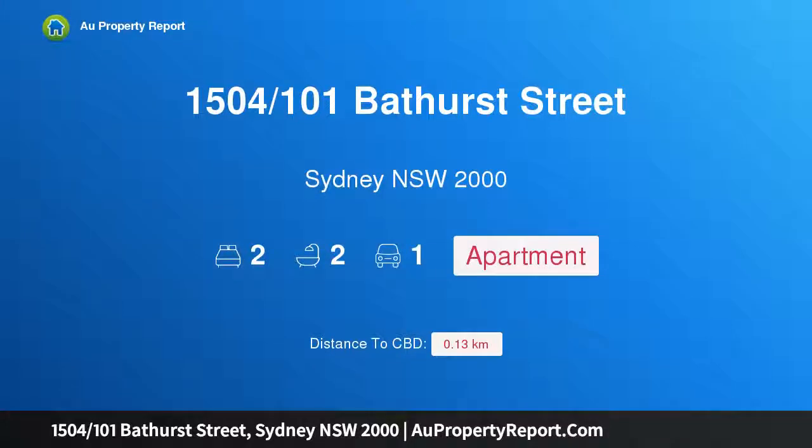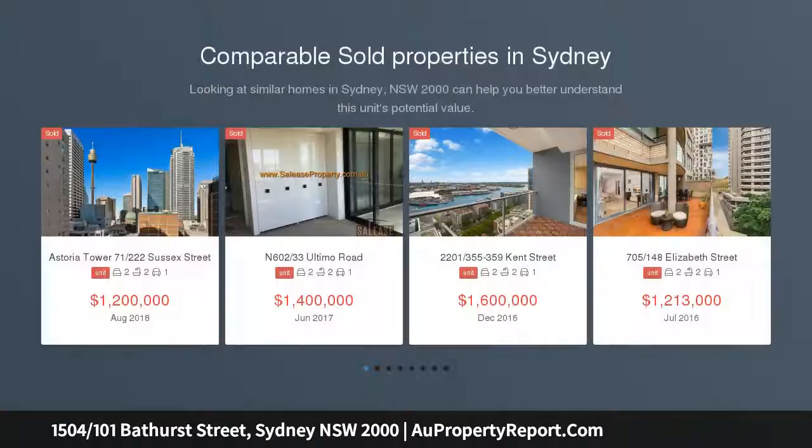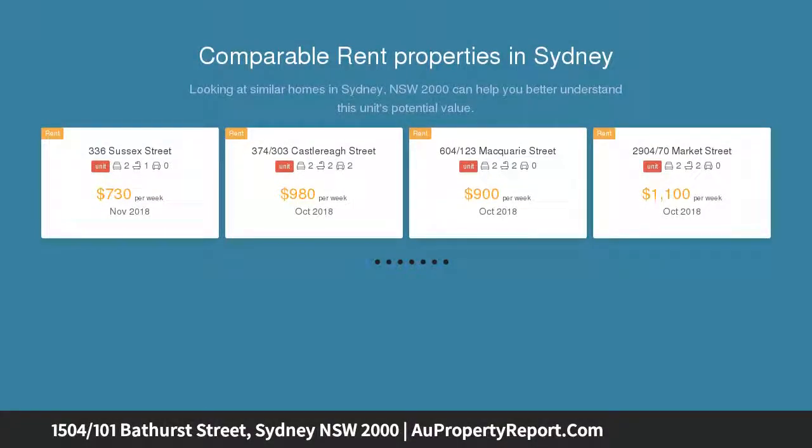Hi, I am glad to introduce property 1504, 101 Bathurst Street, Sydney NSW 2000, a north-facing two-bedroom apartment in Lumiere. This beautifully appointed and presented north-facing apartment is a must-see property for a discerning inner city owner occupier and investors alike.